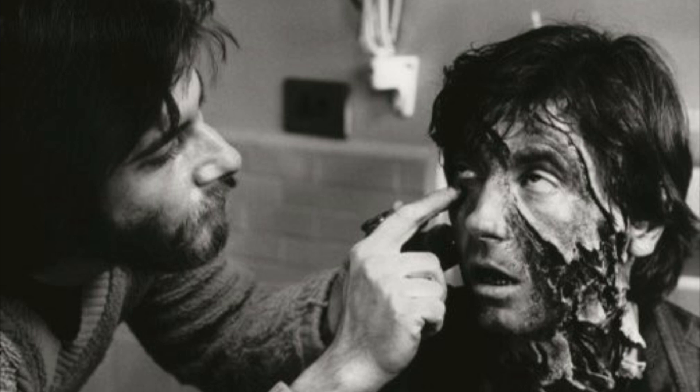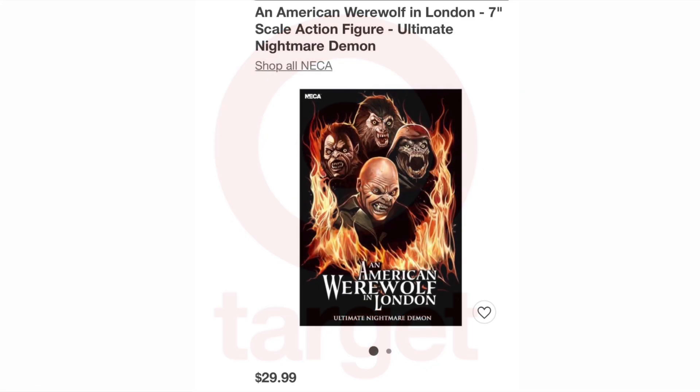As you see here, he won the Oscar for this makeup effect. And again, over at Target I was just looking through different products and I came across the Nightmare Demon for $29.99, which is a good price.